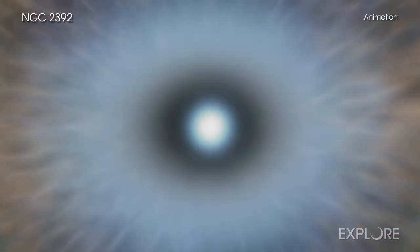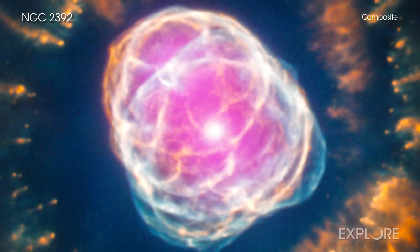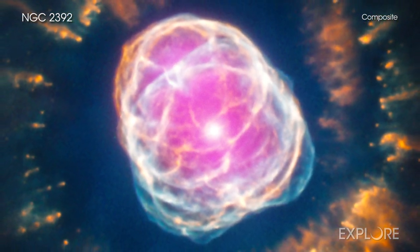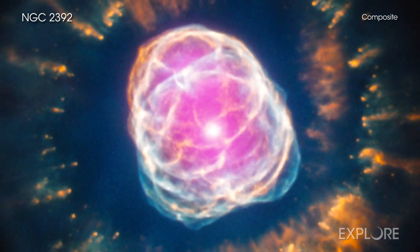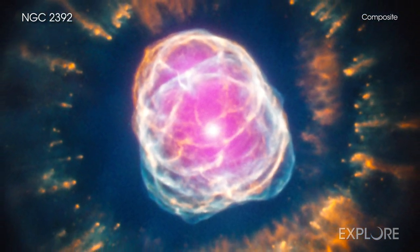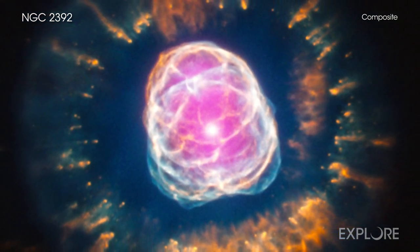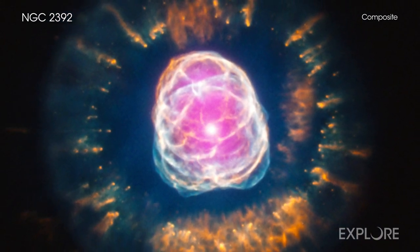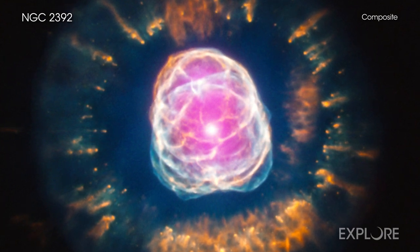Eventually, the outer layers of the star are swept away by a slow and thick wind, leaving behind a hot core. This hot core has a surface temperature of about 50,000 degrees Celsius and is ejecting its outer layers in a fast wind traveling 6 million kilometers per hour. The radiation from the hot star and the interaction of its fast wind with the slower wind creates the complex and filamentary shell of a planetary nebula. Eventually, the central star will collapse to form a white dwarf star.